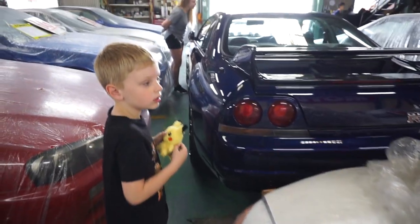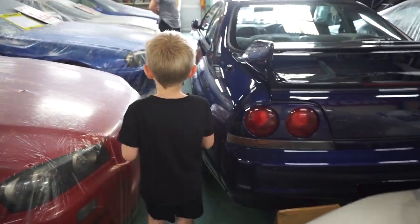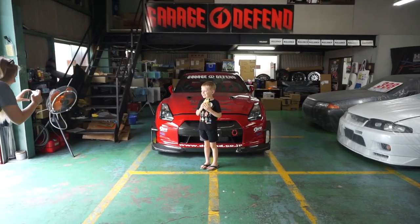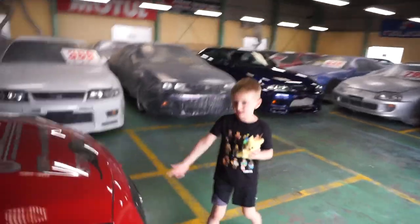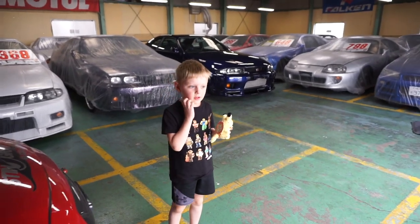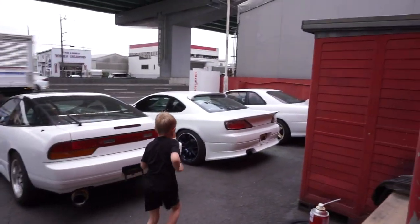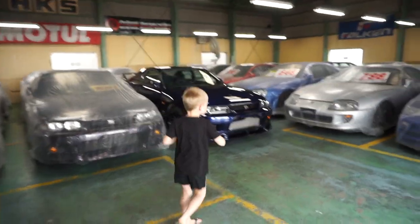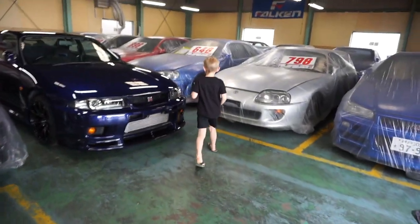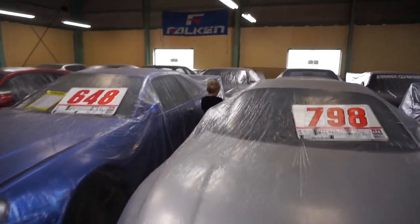Actually the only one that's not a GTR in here is the Supra over there, the silver one. The rest are all GTRs. Tell everybody on YouTube which ones you like the best? Mason likes the Spec R. Yeah, Spec R and the R35. Where is he going? What's his other favorite?